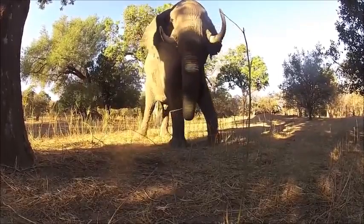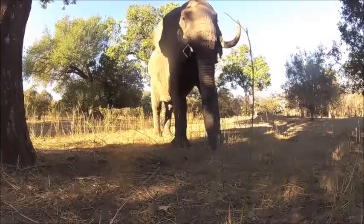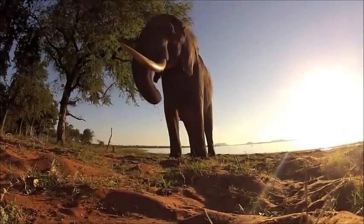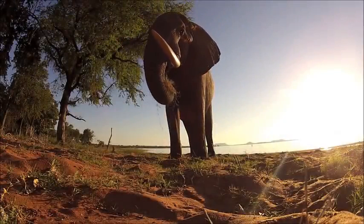Their large flapping ears are used to help cool their bodies, as the surface area behind them is fairly large and mainly covered in blood vessels. By flapping or fanning their ears, they are able to cool the blood running through them by at least 10 degrees.